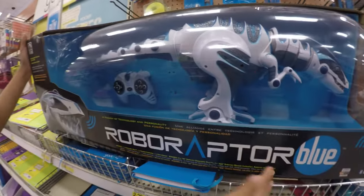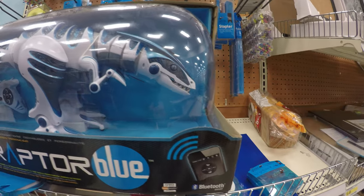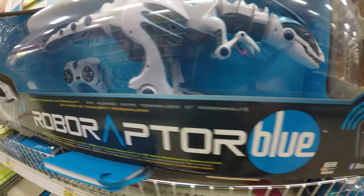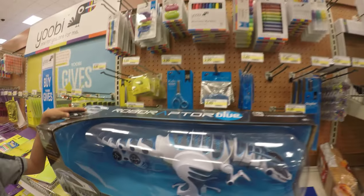Today we got this Robo Raptor Blue. It's blue because it's Bluetooth. It powers up with batteries, and it's made by WowWee Robotics.